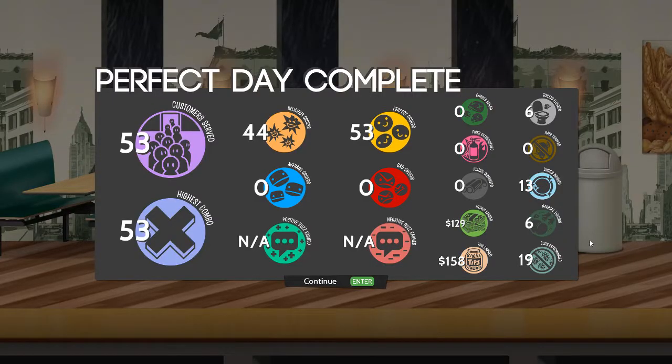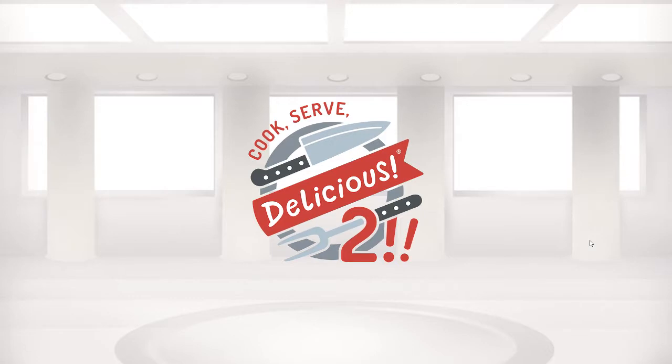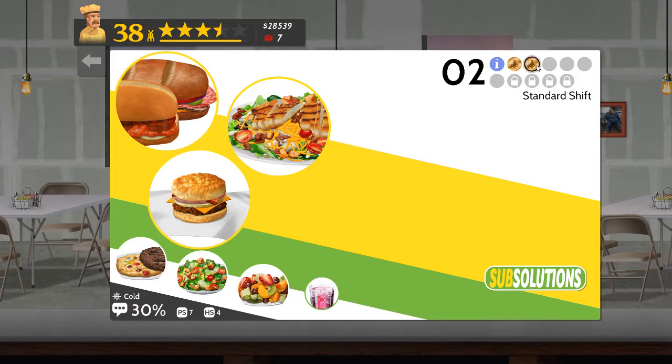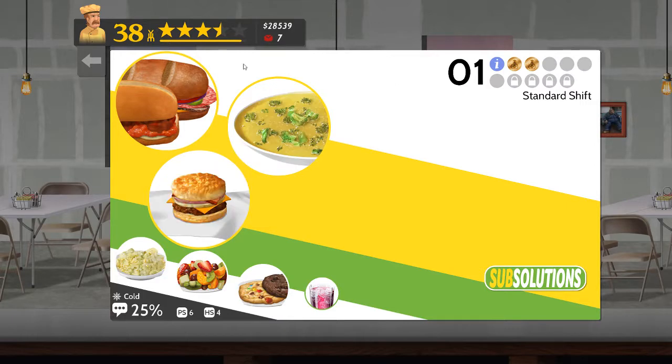I've reached the end of the day. Another nice perfect day with 44 delicious orders out of 53 — a nice gold medal. And that completes Sub Solutions' second shift. Third shift is sandwiches, soup, and more types of sandwiches. Probably designed to confuse me, and it probably will.